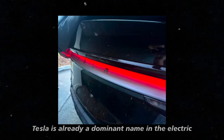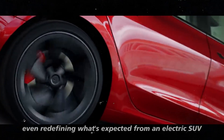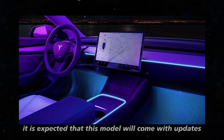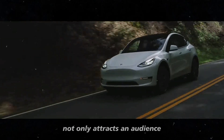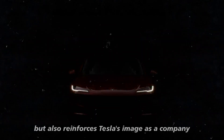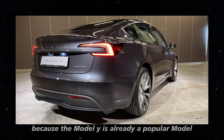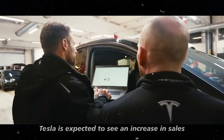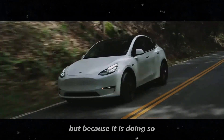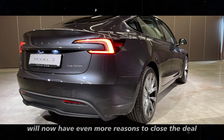Tesla is already a dominant name in the electric vehicle segment, but with the Juniper, the brand seems ready to further solidify its position, perhaps even redefining what's expected from an electric SUV. It is expected that this model will come with updates that will further enhance the driving experience and safety, possibly introducing features not seen in previous models. The market impact will be significant because the Model Y is already a popular model, and the Juniper's enhancements are likely to strengthen that popularity, with Tesla expected to see an increase in sales as the electric vehicle market is rapidly growing.